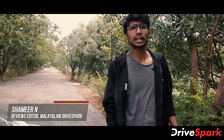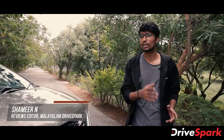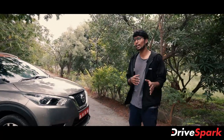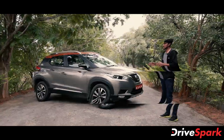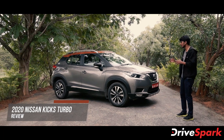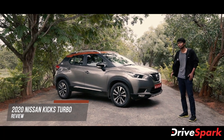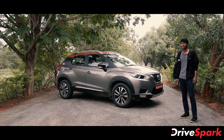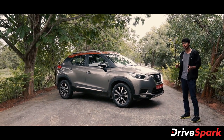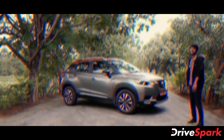This is the mid-size SUV segment of the Kia Seltos and Hyundai Creta. The Kia Seltos is a new car. The 2020 Nissan Kicks is also a new entry in this segment. The engine produces 156 BHP power, making it a competitive new car in this segment.